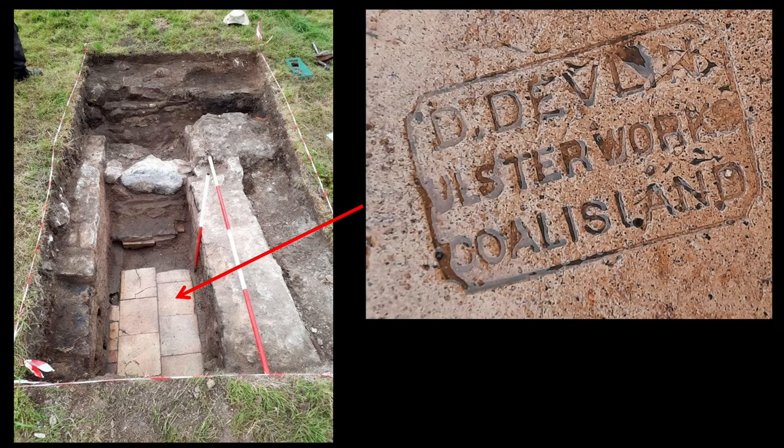These tiles are actually quite interesting and date this level of archaeology quite closely within a period of ten years, due to the fact that some of them are actually stamped with 'D. Devlin, Ulsterworks, Coal Island.' This dates the deposit to the period 1874 to around 1884. We can be so confident in this dating because the Belfast Newsletter carries an advert in 1874 saying that D. Devlin had set up tile works in Coal Island in County Tyrone and was advertising his wares, and also in 1884 it states that the tile works had gone out of business and he was selling off all his stock.